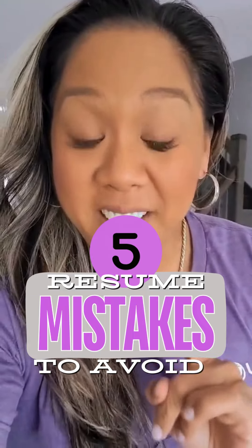Stop making these five mistakes on your nursing resume. Number one: using a generic resume. Avoid using a cookie cutter approach to applying for jobs. Customization is key. Have a general template, but every time you apply for a new job, you gotta tweak that resume and use the same phrases, adjectives, and verbs outlined in the job description.